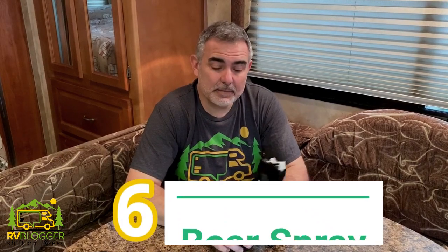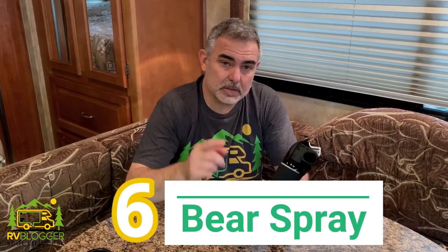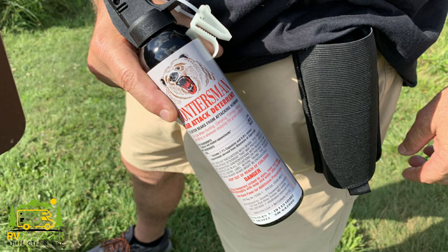Our number six item for safety and emergency purposes is bear spray. We do keep this on board our RV. It comes in a nice handy sheath — you can put your belt through here and carry it on your hip. We love to go hiking whenever we RV and camp, and very often we're in bear country, so we always like to keep some bear spray on hand. It can also help you if somebody's trying to hurt or attack you, so it works on humans and bears.